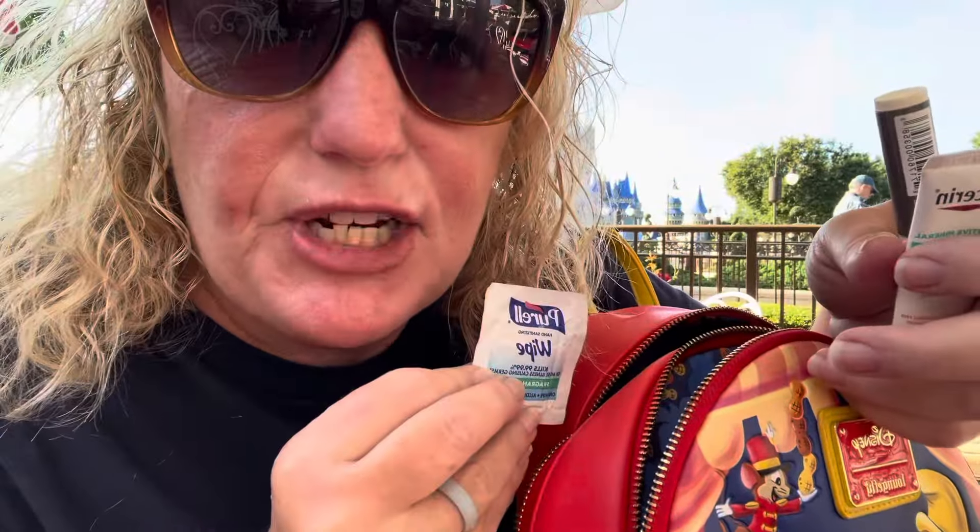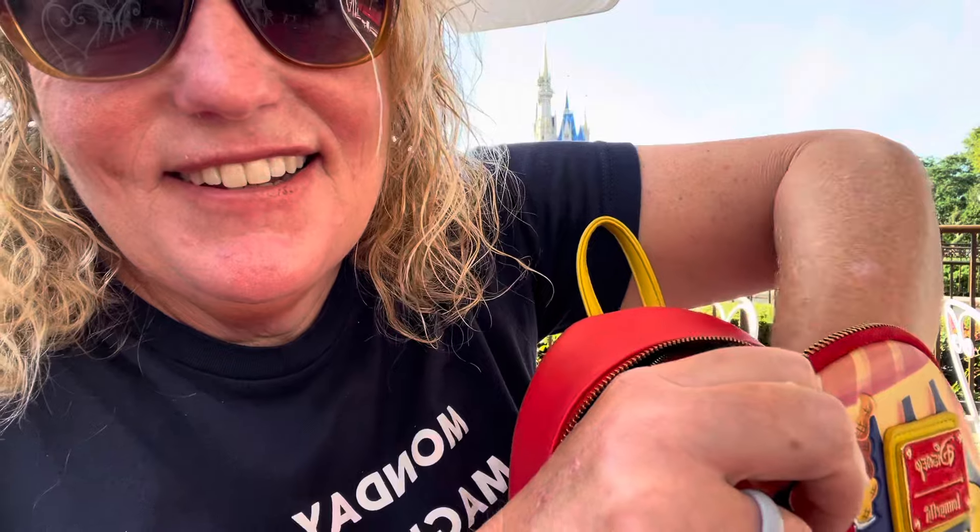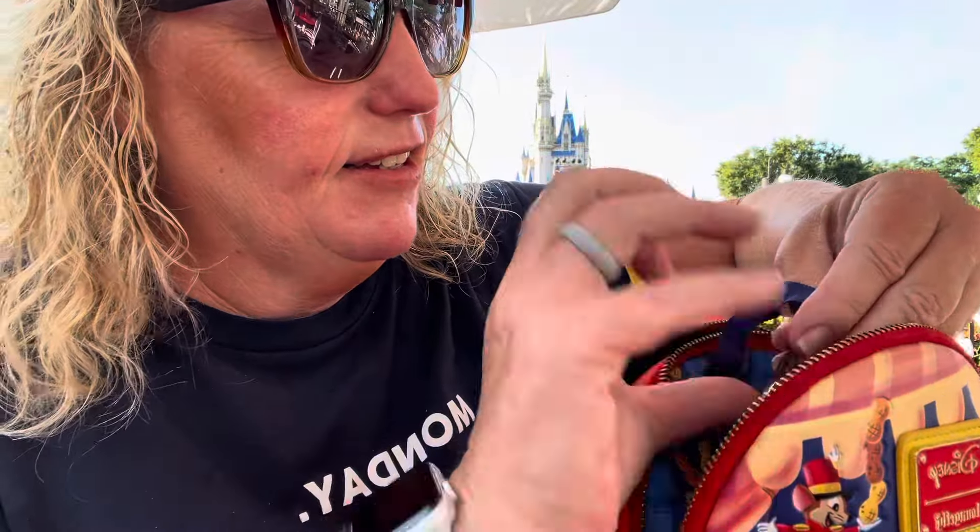My driver's license. Pure raw wipes — I get these from Chick-fil-A. Sunscreen. Chapstick. Aquaphor for your lips. Trading pen for when you need a trade.